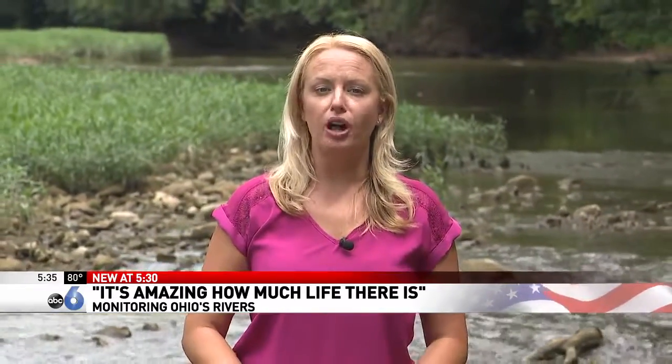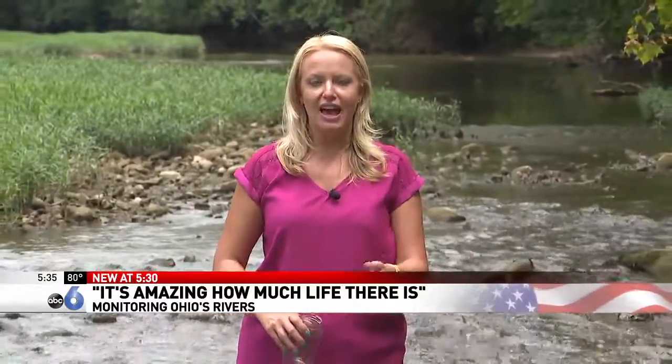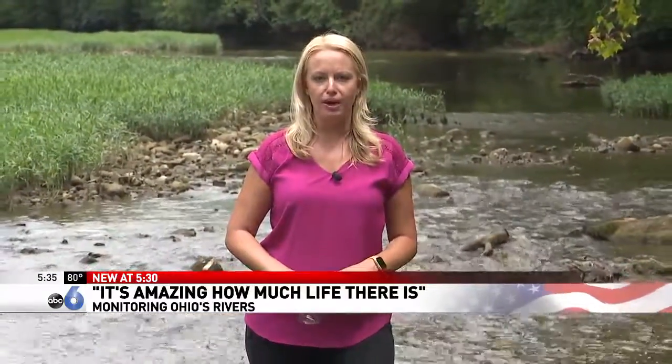If you're interested in becoming a stream quality monitoring volunteer, there's a workshop next week, August 8th, at High Banks Metro Park to learn about the water quality on the Olentangy. In Columbus, Rachel Penton, ABC 6 News.